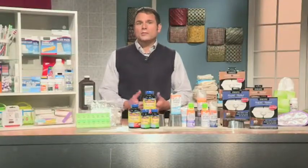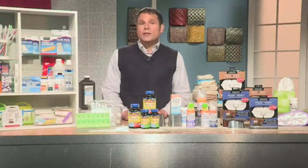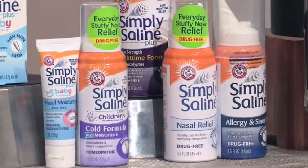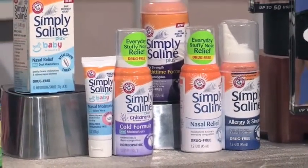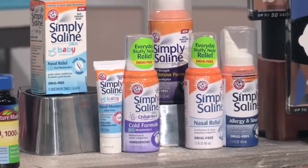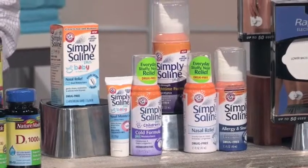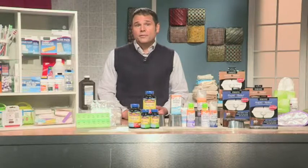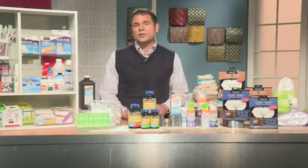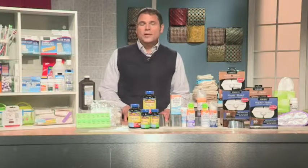You also want to consider some drug-free alternatives to relieve symptoms. For nasal congestion, Simply Saline Nasal Relief Spray is just purified water and salt. It moisturizes the nasal passages and can rinse out irritants and dust particles. You can use it with other cold and cough products, and you can also use it in children. There are no known adverse effects and no drug interactions — it's a great thing to have on hand.